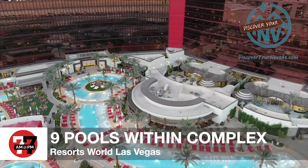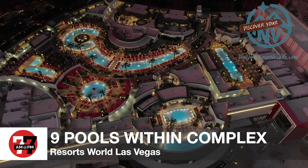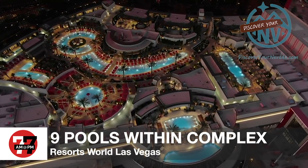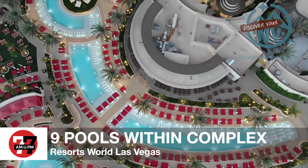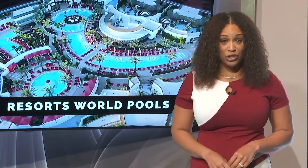If you get hungry while you're there, Resorts World has partnered with Grubhub. Guests will be able to place an order from 40 food and beverage spots and have it delivered straight to the pool complex. Some of the palm trees have been on the site since it was home to the legendary Las Vegas casino, The Stardust. It's all part of the $4.3 billion project that crossed the finish line tonight.